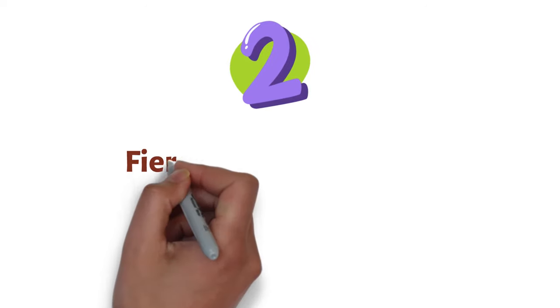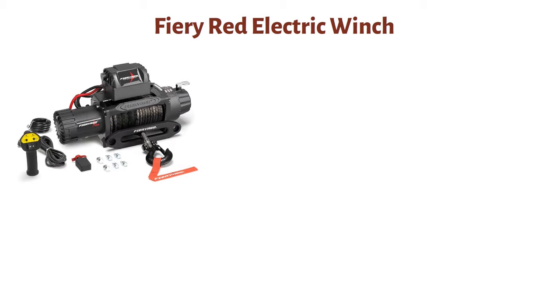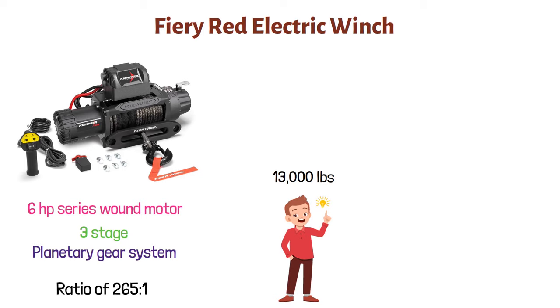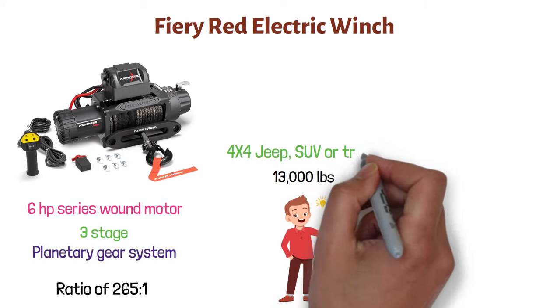At number two, we have the Fiery Red Electric Winch. This is a powerful machine that has a 6-horsepower series-wound motor with a 3-stage planetary gear system and a ratio of 265 to 1. It delivers massive pulling power that can pull weight up to 13,000 pounds. You can use this winch to recover your stuck 4x4 Jeep, SUV, or truck.